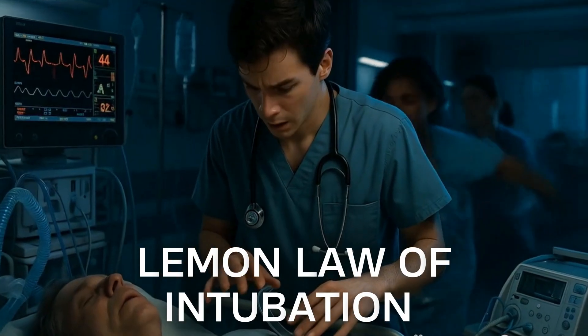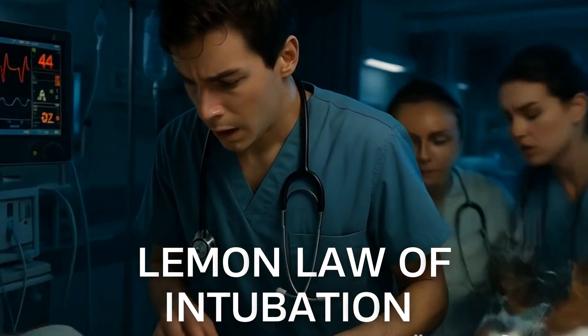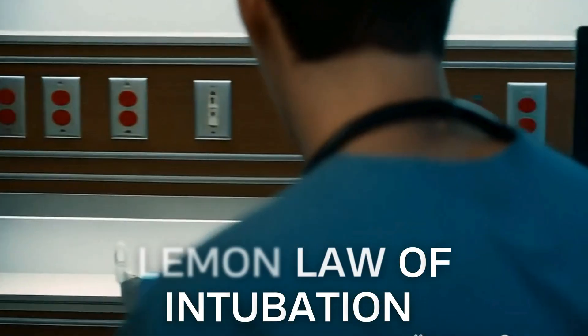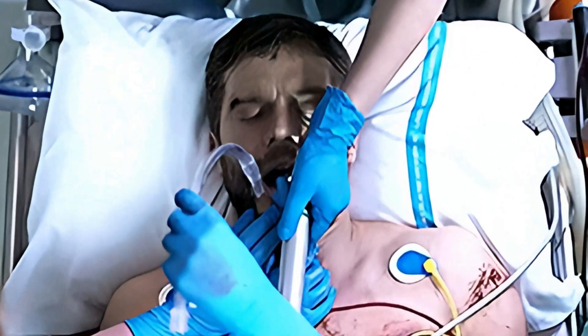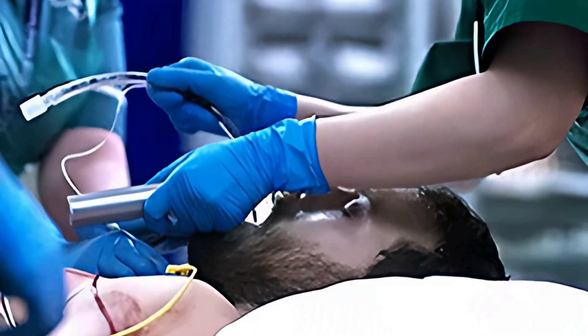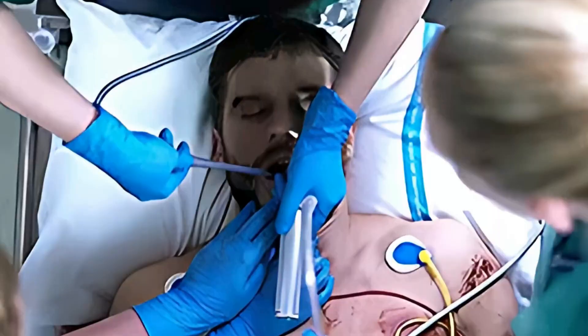Now here's the thing: this situation is avoidable. There's a simple five-step check that could have warned you before you even opened the airway bag. It's called the Lehman Law, and if you're not using it, you're skipping one of the most reliable ways to spot a difficult intubation early. Stick around, because in this video I'll show you exactly how to use it and why it can make or break your next airway call.